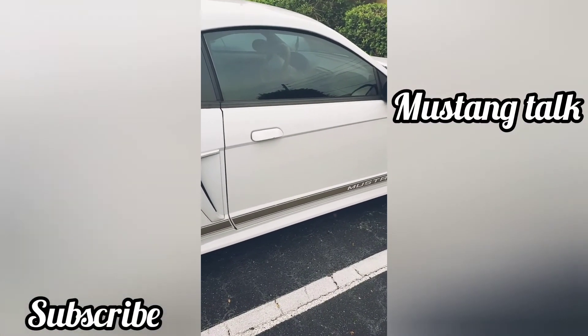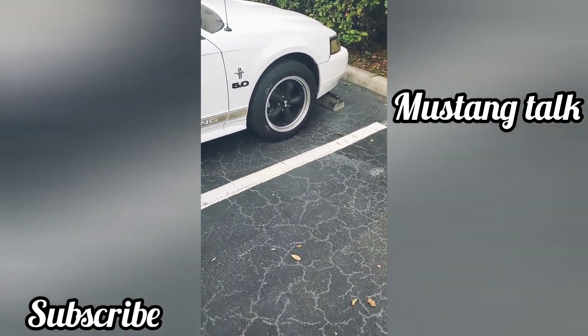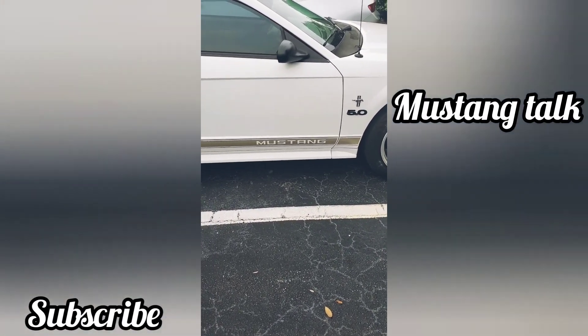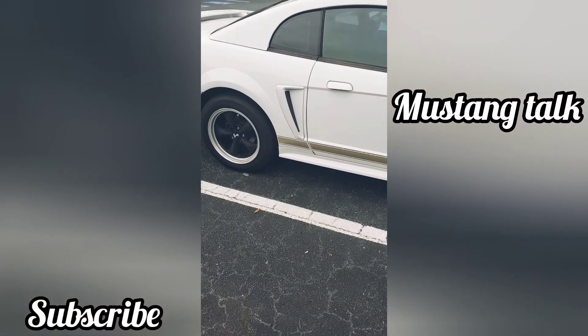We still have some work to do and we're gonna get it done slowly but surely. This is my little project car and I have some different goals and visions for this vehicle. Anyway guys, hopefully you enjoyed this video — if you have any recommendations let me know, and I'll see you next time.